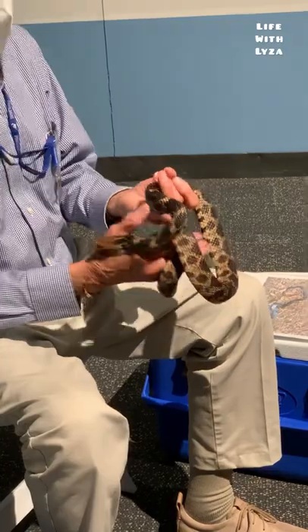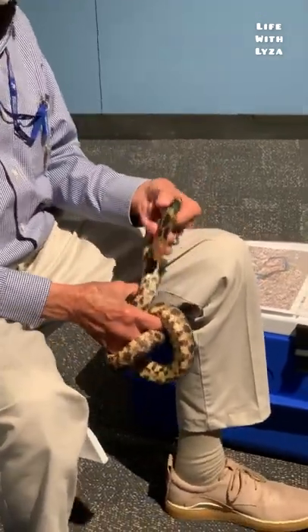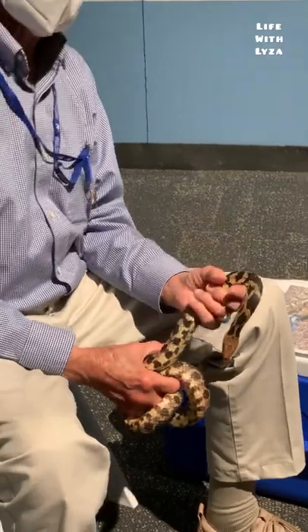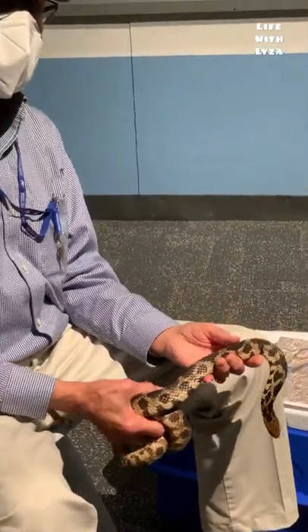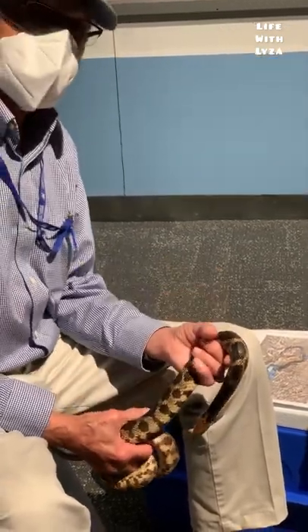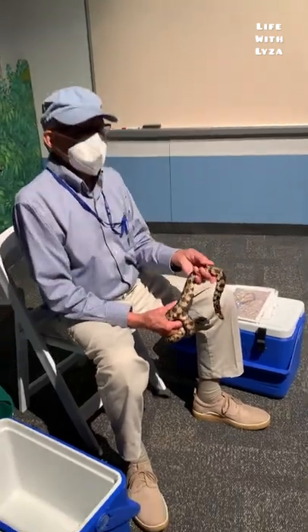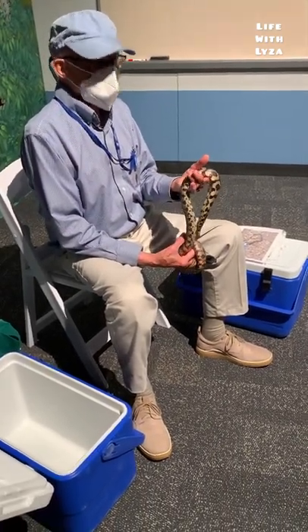We feed them dead mice, which are also larger than his head, once or twice a month. Snakes have a very low metabolic rate — they don't maintain a high internal body temperature like we do, so they don't need to eat three times a day. Once or twice a month is enough.